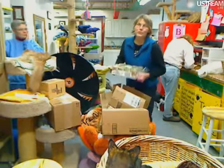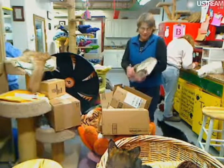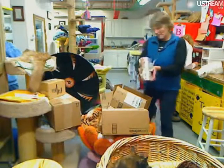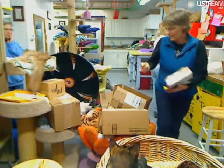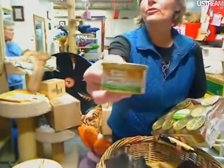Our food pile went down because my sister Judy was here Tuesday and she whittled that thing down and got all our shelves restocked. This is salmon, and it says 'for gravy lovers.' I don't think I've seen these like this before.